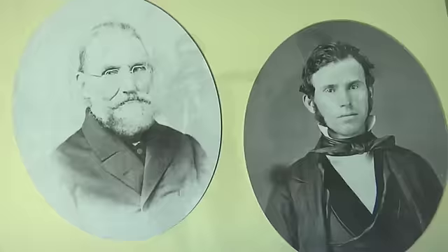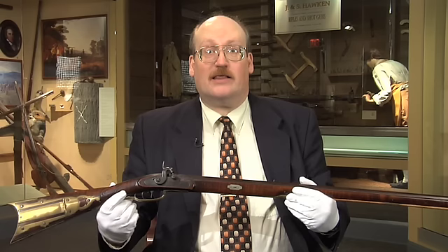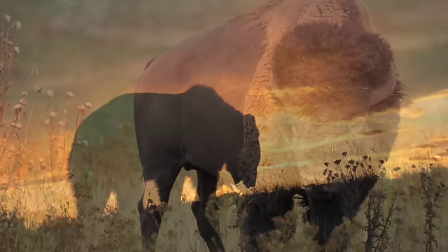The 43 caliber was a good caliber for the East, but many Hawkens that were produced in the West were larger. Fifty, fifty-eight, even larger caliber Hawken rifles were appropriate for the dangerous big game of the West — the American Bison and the Grizzly Bear.